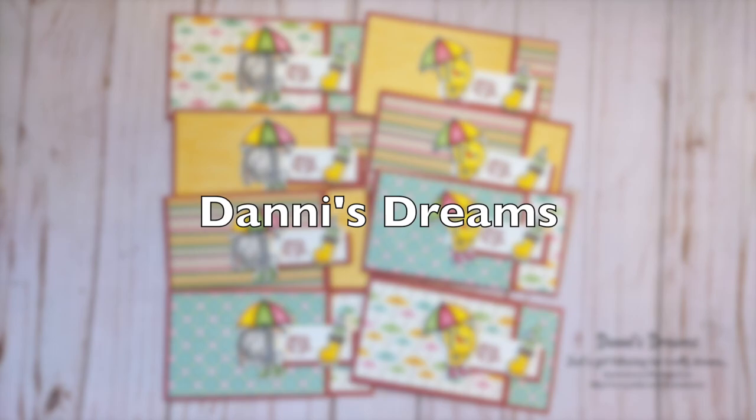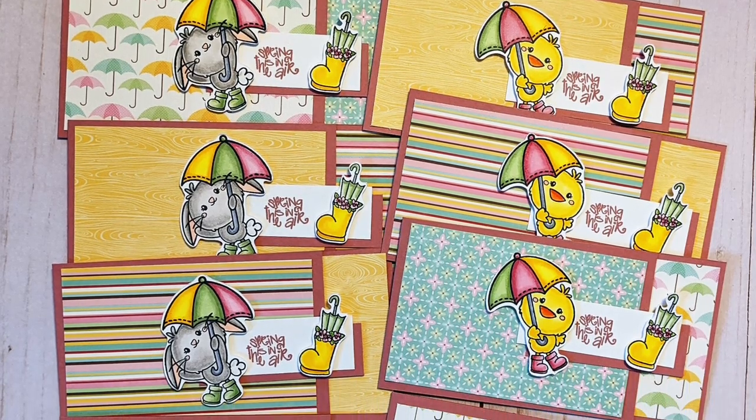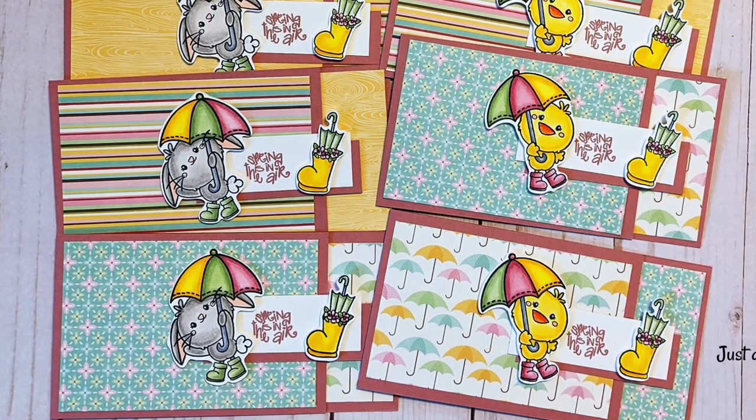Danny of Danny's Dreams has created a set of 'April showers' cards this month. I'm loving that adorable stamp set — her coloring is on point, and I like how she has added the rain boot to the right side of each of the sentiments.